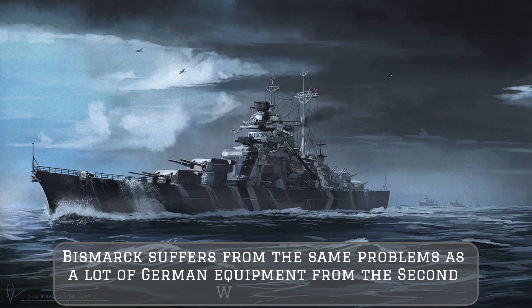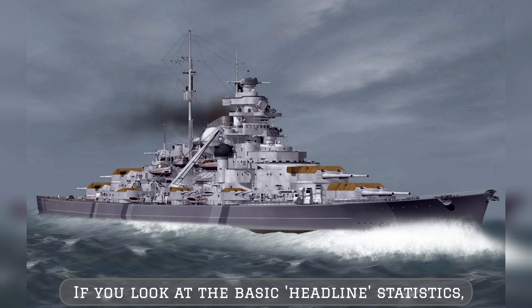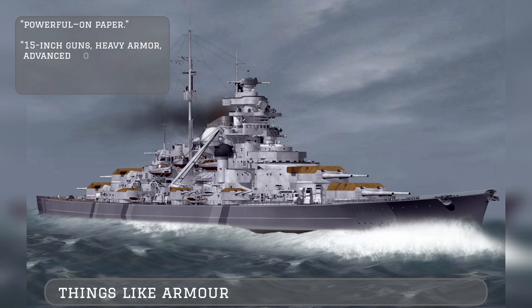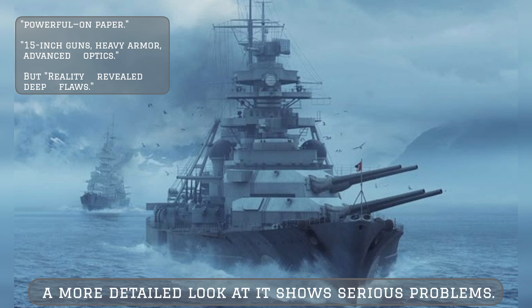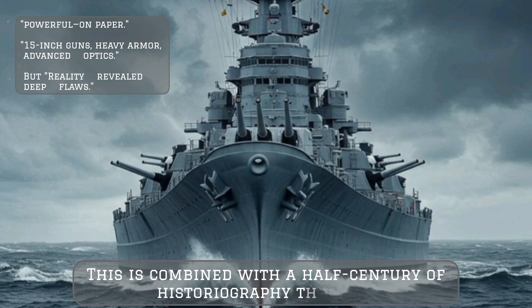Bismarck suffers from the same problems as a lot of German equipment from the Second World War. If you look at the basic headline statistics — things like armor thicknesses and armament — it seems impressive. However, a more detailed look reveals serious problems.